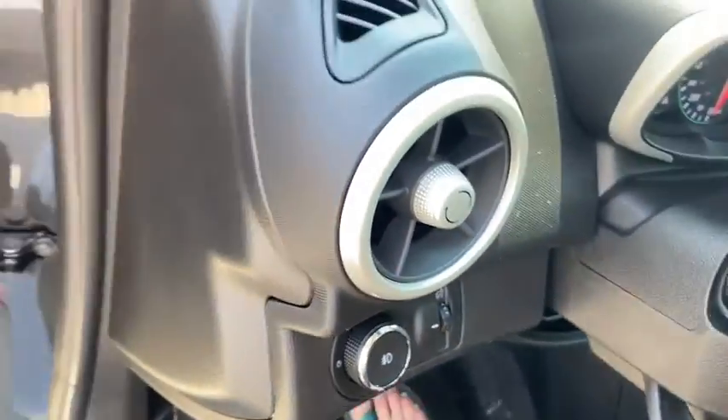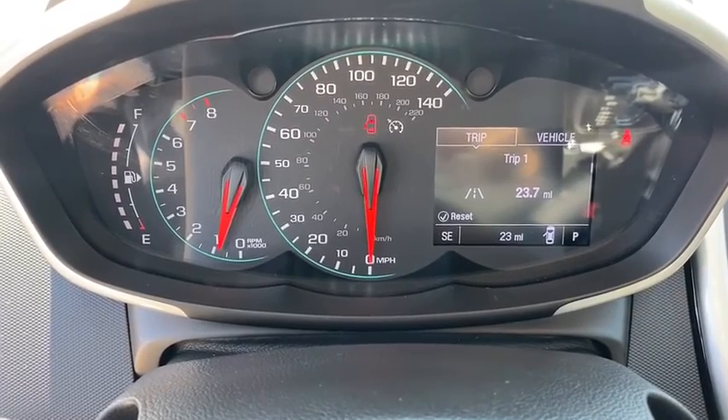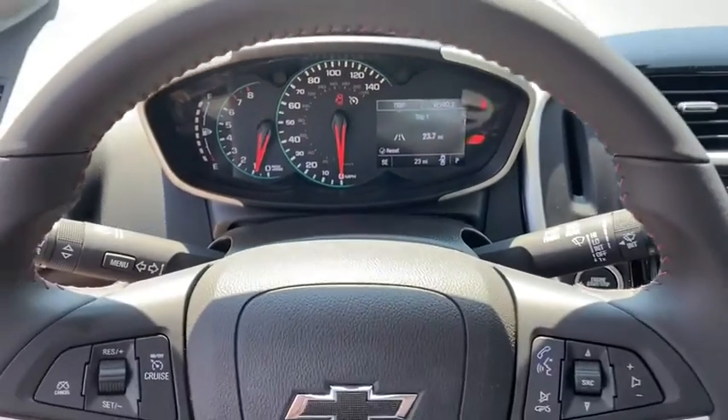Rear window defroster, remote keyless entry, tachometer, panic alarm, brake assist, rear window wiper, driver vanity mirror, front reading lamps.